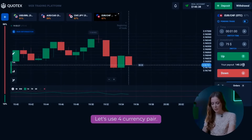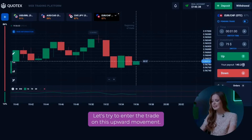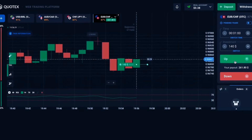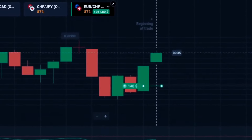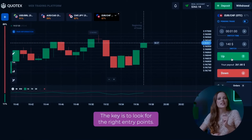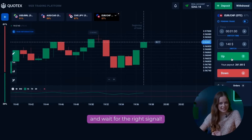Let's use the fourth currency pair. We see that we recently had a drop in the charts with large put candles and then it began to grow. Let's try to enter the trade on this upward movement. Let's open a trade for $140. Look how well our trade worked out. The key is to look for the right entry points — sometimes you need to watch the situation from the outside and wait for the right signal.